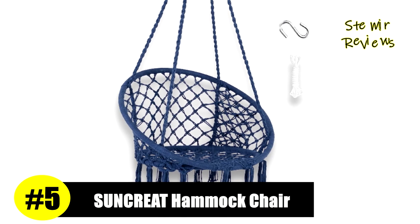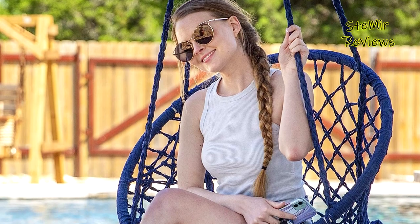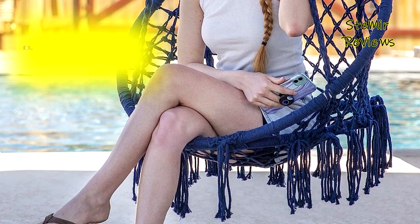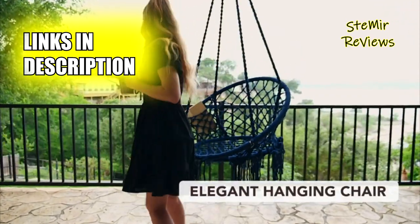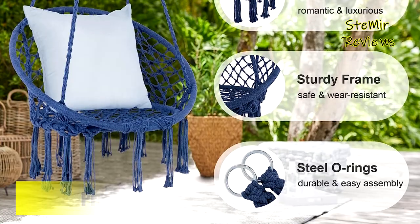Suncrete, an exceptional brand, has earned a remarkable fifth position in our rankings, owing to a thorough evaluation. The swing chair boasts cotton ropes that are meticulously hand-woven by skilled hammock artisans, ensuring a soft and comfortable seating experience. These interlacing cotton ropes exude chic, refreshing vibes while offering breathability, promising years of comfort.